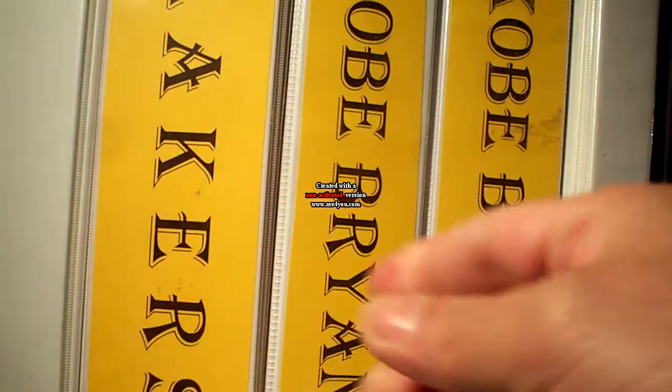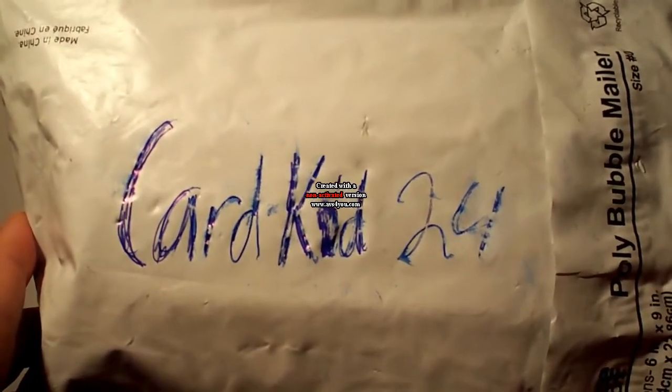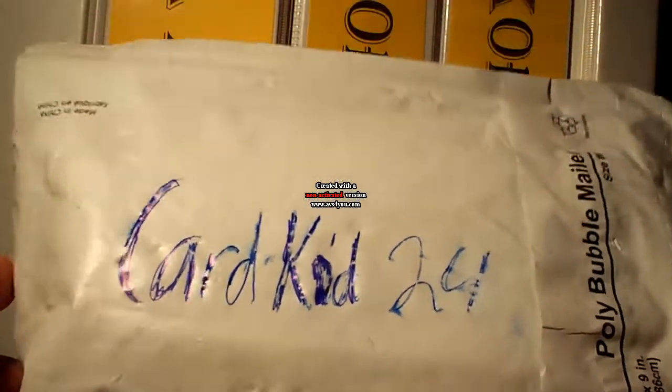Nice card as well. And mainly from YouTube, Card Kid 24 — we did a trade. We'll be sending him some cards tomorrow.